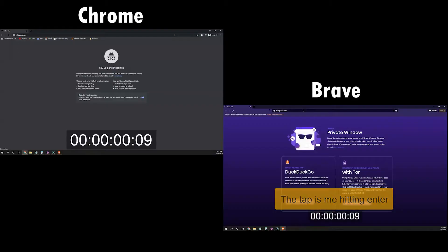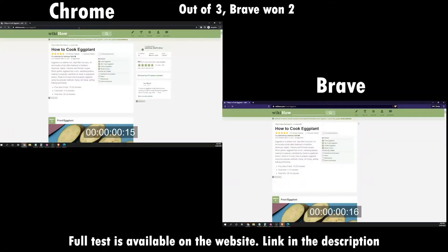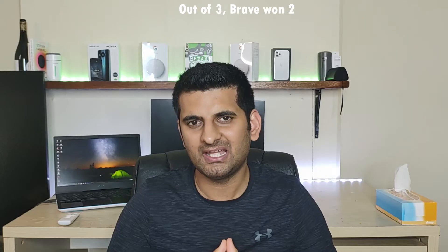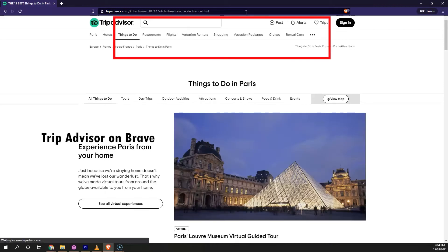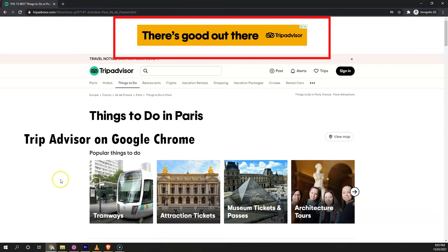Let's move to tests. The first test is the performance test. I went on a few websites and here is the video of both performing side by side. After three tests, Brave won. After using the browser for a while, I realized the real power of Brave — it automatically blocks ads, which helps the browser to be faster. Google Chrome loads all the content on the web page, which of course takes time.